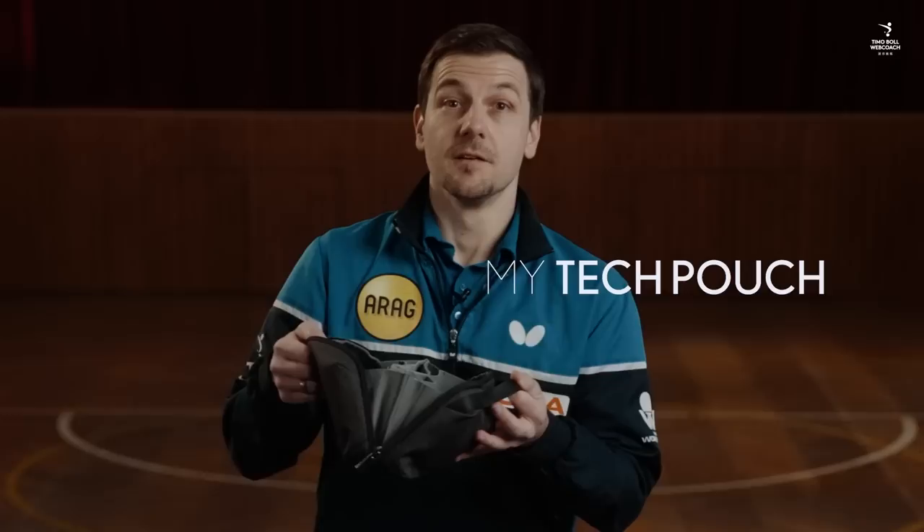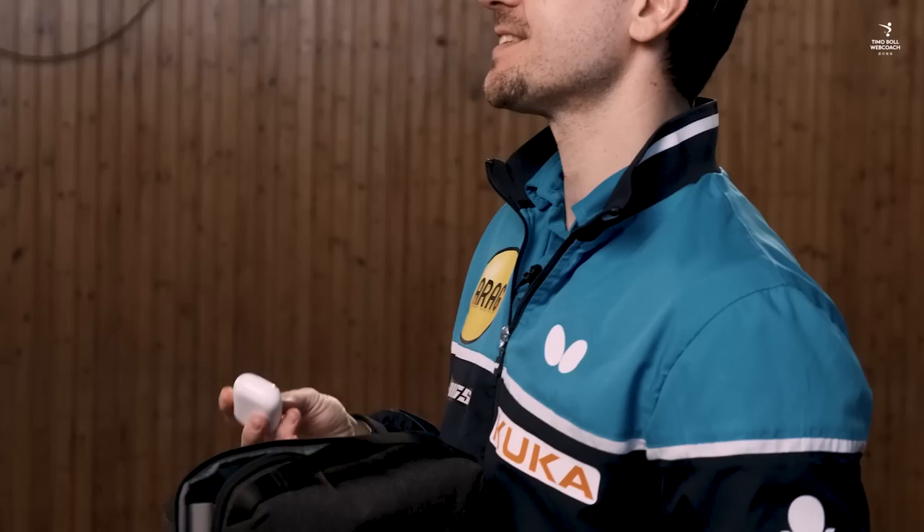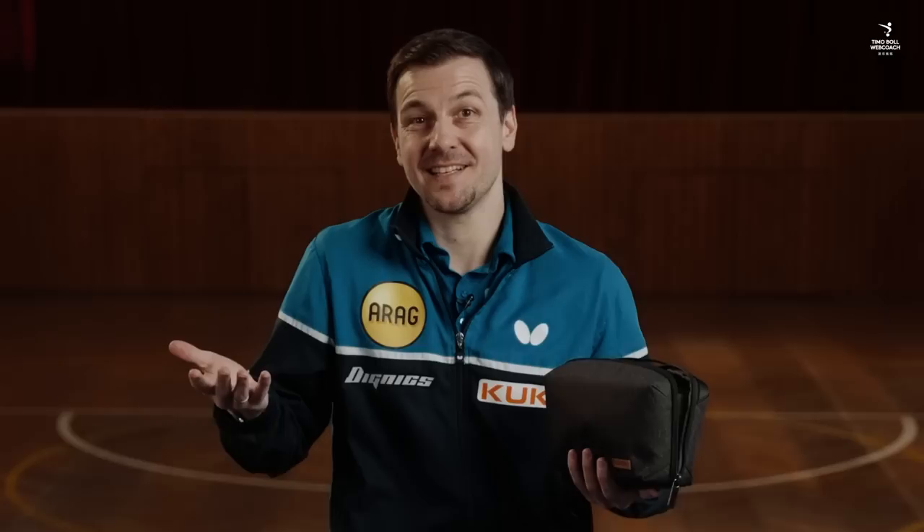My tech pouch — these days cables, batteries, airports, power banks, everything is an essential for a tech nerd like me, and this pouch keeps everything together. It's really handy.